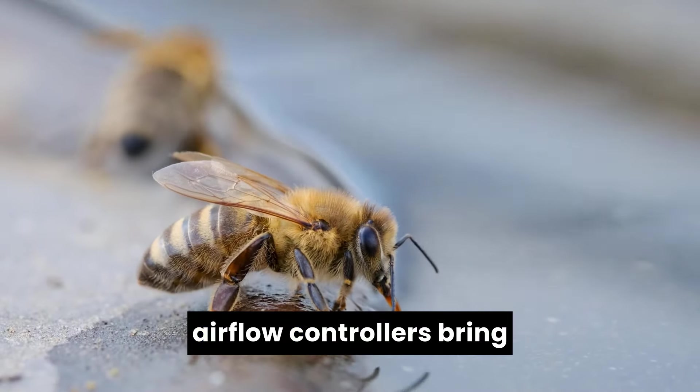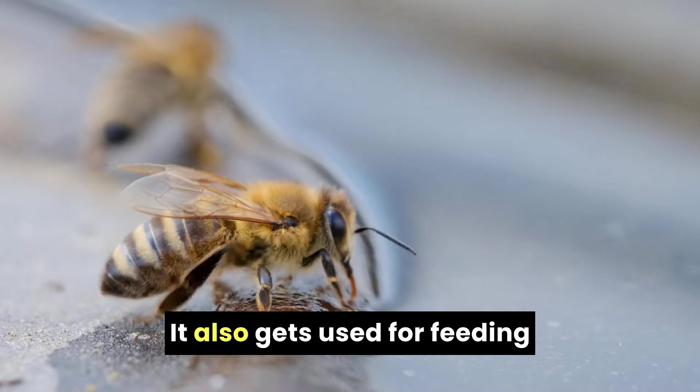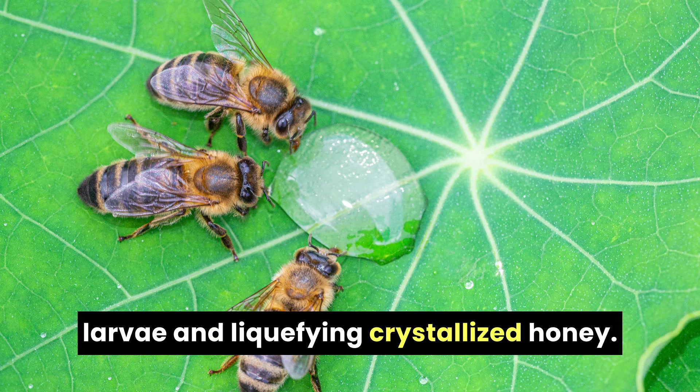Water carriers, working with airflow controllers, bring water back to the hive for cooling. It also gets used for feeding larvae and liquefying crystallized honey.